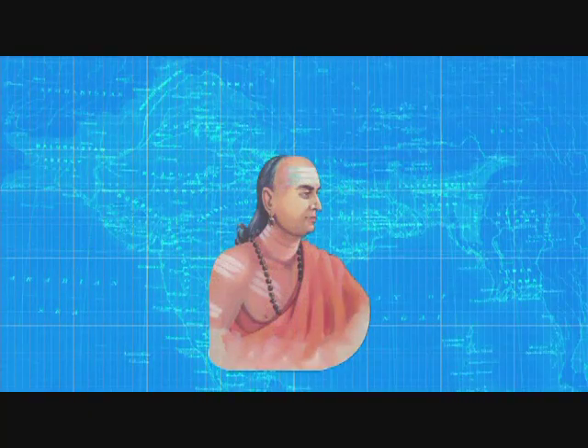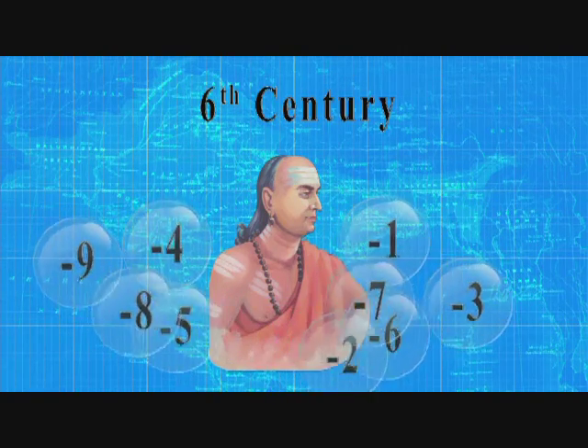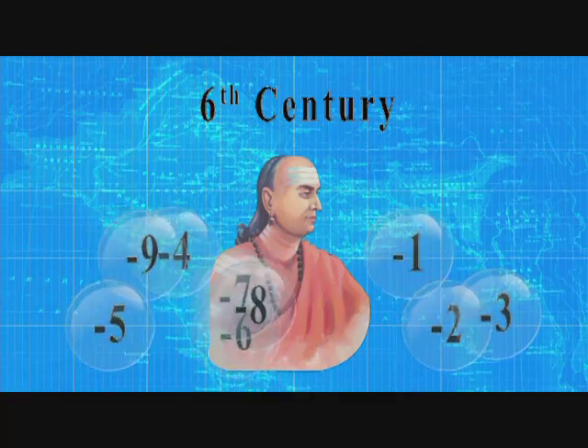The first understanding of negative numbers was in China. The Chinese used red rods to represent positive numbers and black rods to represent negative numbers. These were used for commercial and tax calculations where the black cancelled out the red, leaving either a money balance (positive) or a deficit (negative). But it was Indian mathematician Brahmagupta who in the 6th century developed consistent and correct arithmetical rules on the use of negative numbers.